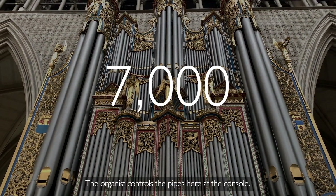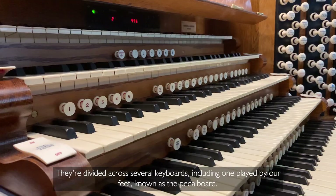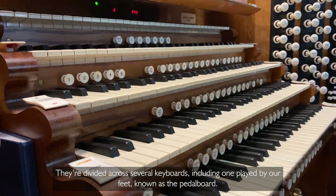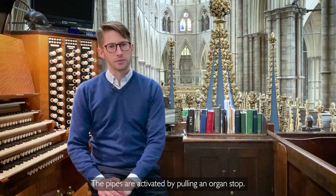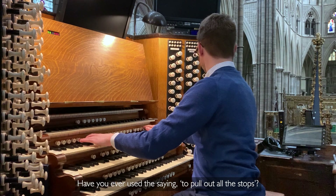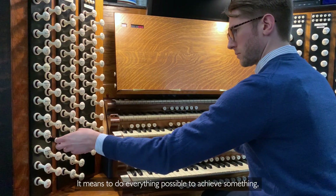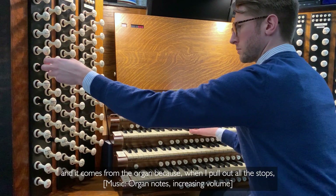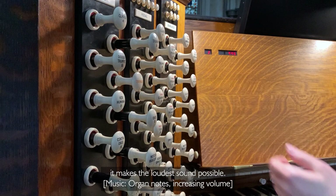The organist controls the pipes here at the console. They are divided across several keyboards, including one played by our feet, known as the pedal board. The pipes are activated by pulling an organ stop. Have you ever used the saying 'to pull out all the stops'? It means to do everything possible to achieve something, and it comes from the organ, because when you pull out all the stops, it makes the loudest sound possible.